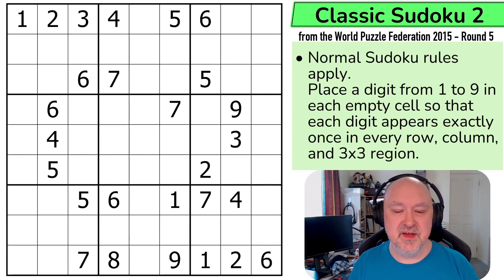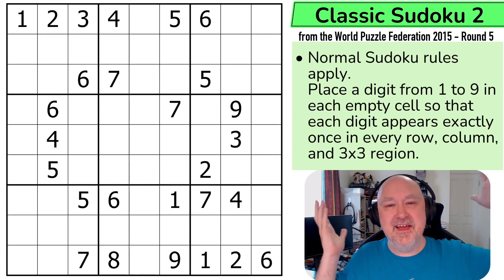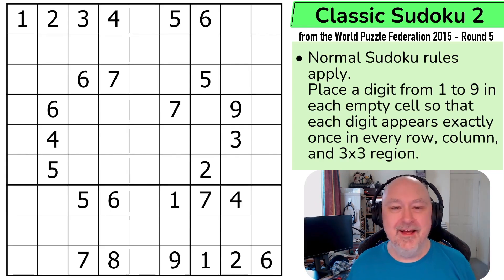Someone pointed out to me that they often watch my videos on 1.5 or 2x speed, so I am world champion speed solver — I'm not, I'm really not. Let's restart the puzzle to restart my timeout and give this a shot.